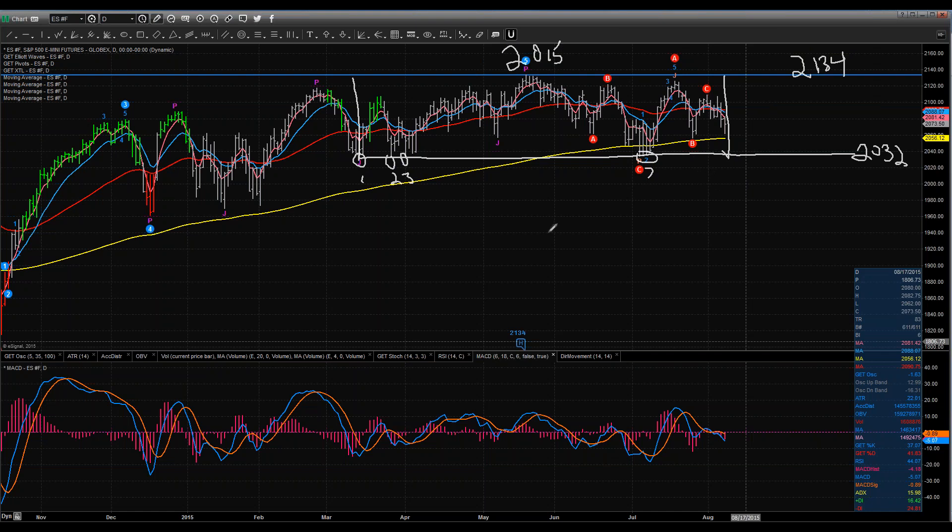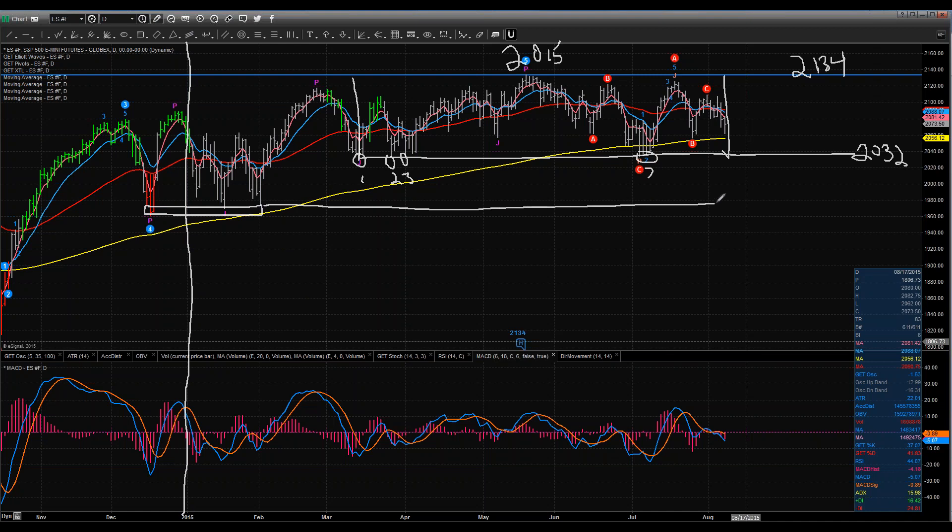That's the first level for 2015. The second level is if I draw a divider between 2014 and 2015 — it's a zone right in this area, around 1970. If I extend that over and call it a zone instead of a specific price point, this would be the line of last resort before we go much, much lower. So these are the two key pivot levels: S1 around 2032, and S2 around 1970, as we look at 2015.